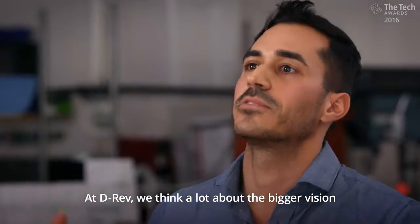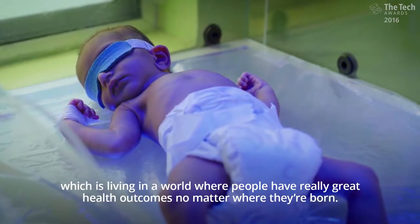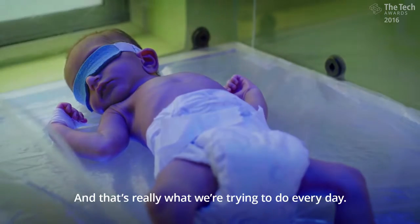At D-Rev, we think a lot about the bigger vision, which is living in a world where people have really great health outcomes no matter where they're born. And that's really what we're trying to do every day.